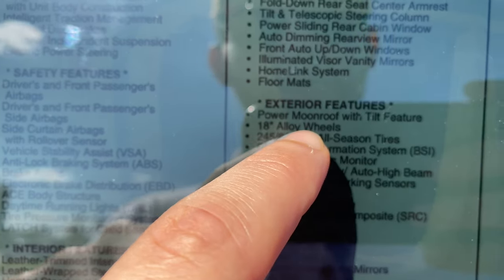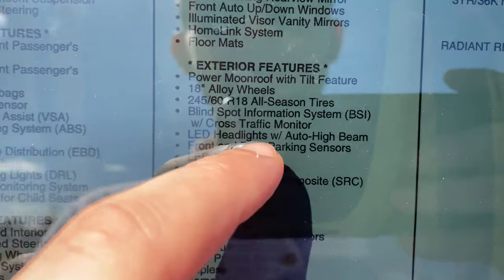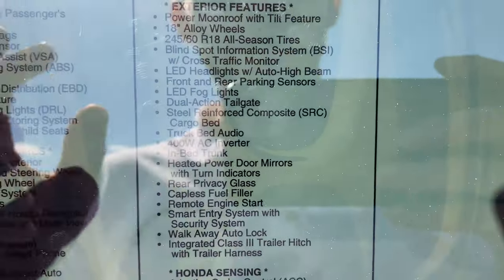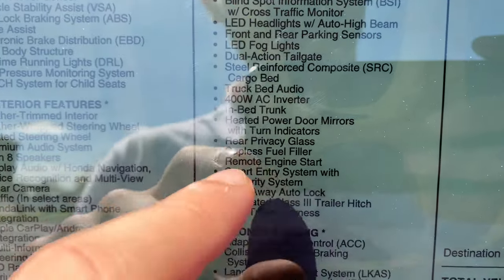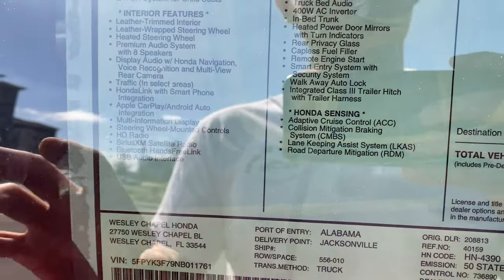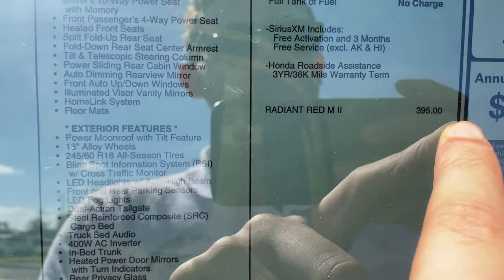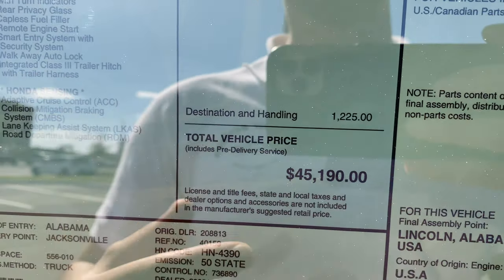The 18-inch alloy wheels and power moonroof are also on the exterior list. RTLE-specific features include LED fog lights, dual-action tailgate, steel-reinforced composite cargo bed, truck bed audio, 400-watt AC inverter, in-bed trunk, heated power door mirrors with turn indicators, rear privacy glass, remote engine start, and smart entry. Honda Sensing includes collision mitigation braking, lane keeping assist, and road departure mitigation. The MSRP for the 2022 Ridgeline AWD RTLE is $43,570, with the Radiant Red Metallic paint adding $400 and a $1,225 destination charge, bringing the total to just over $45,000.